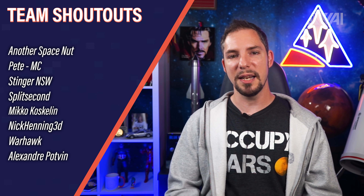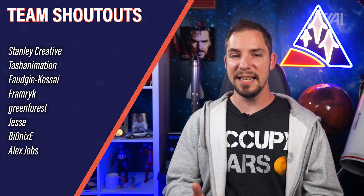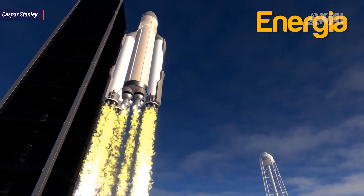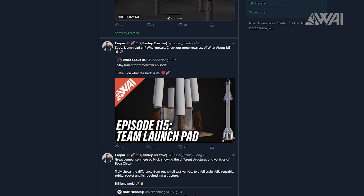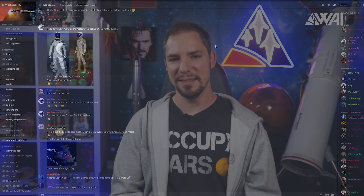Last but not least, as always, we're at the team shoutout. Last week I gave the special honor to Nick Henning, and this week it's time for Casper Stanley — relentlessly working on his rocket explorer, making 3D renders for our show, and being part of the core of the community. No problem for Casper. You rock!